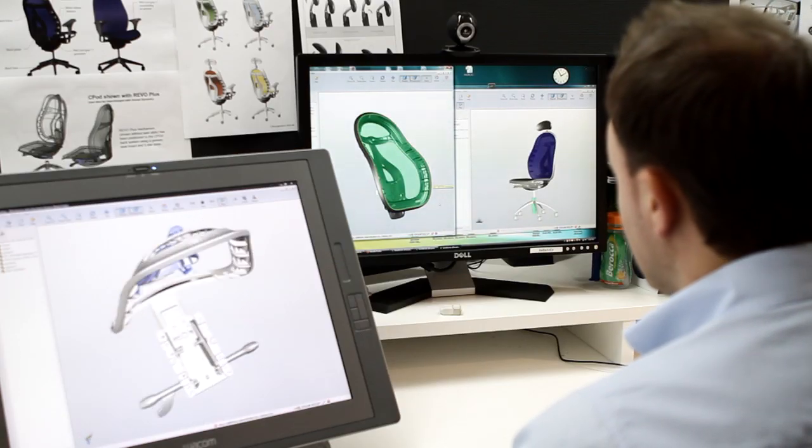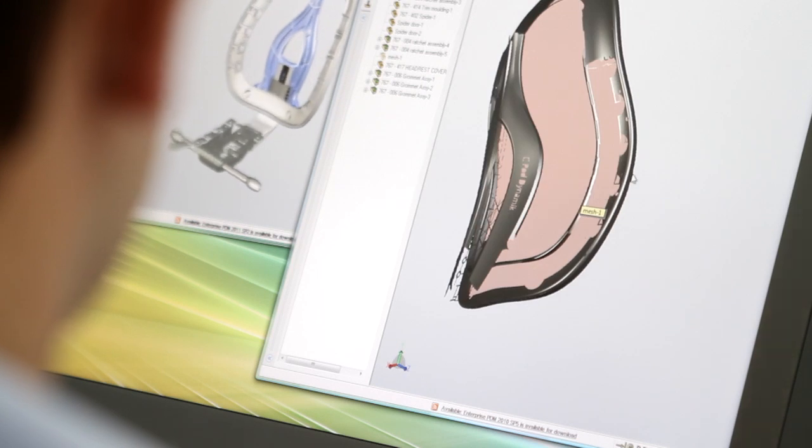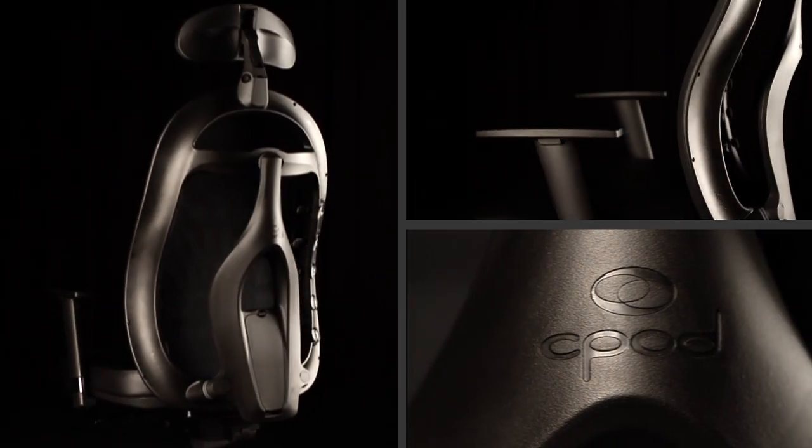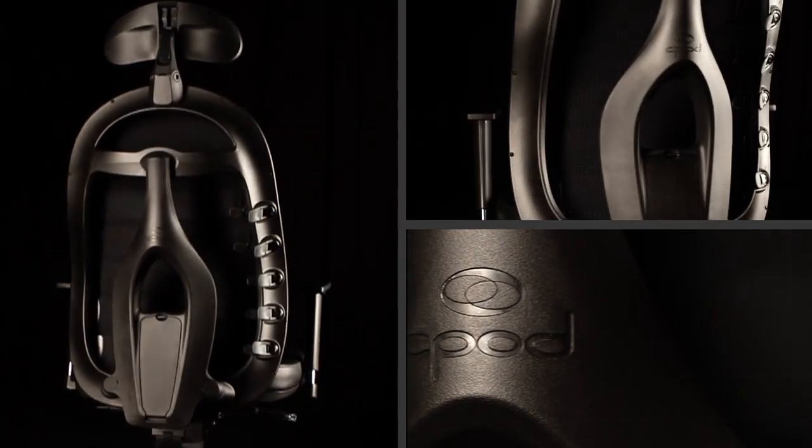Let's slim this, let's make it look really beautiful, let's make it attractive. I looked at the form and the function and tried to blend them together. The CPOD's form has evolved over 10 years using leading engineers and designers from around the world, and it has won international awards for its cutting-edge design.